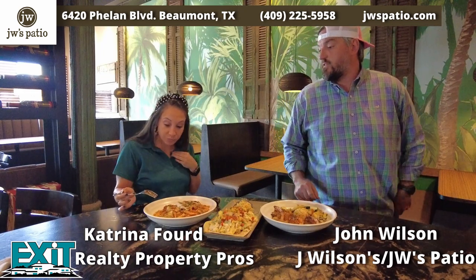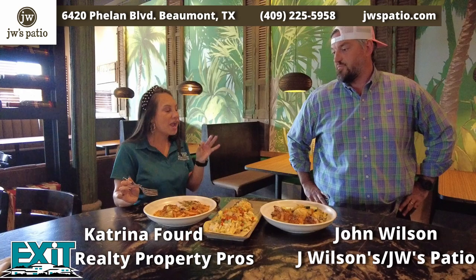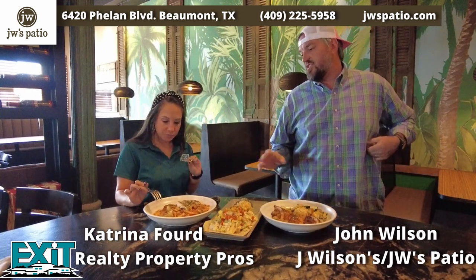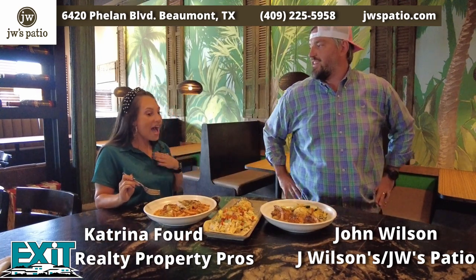I'm going to dig in first to the chicken penne. Wow, that is amazing! One of our most popular dishes for sure — actually all three of these are. That is so good. I can taste a little bit of spice, but that is perfection. My chef's from Louisiana, so he does like to throw a little spice in. I love that!